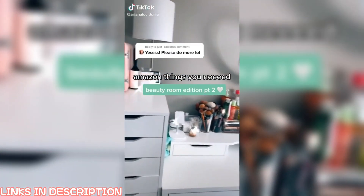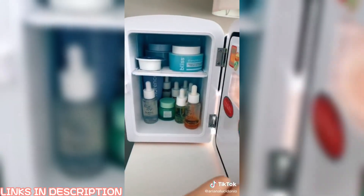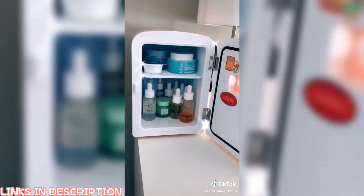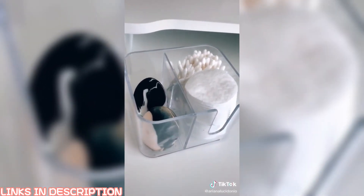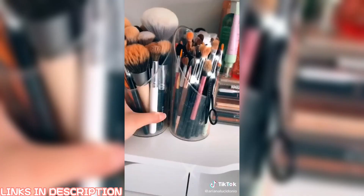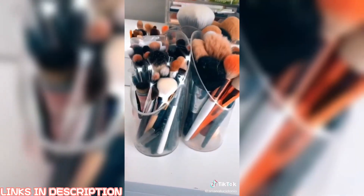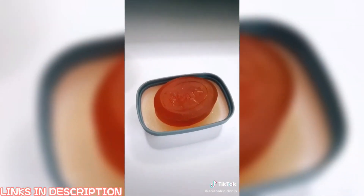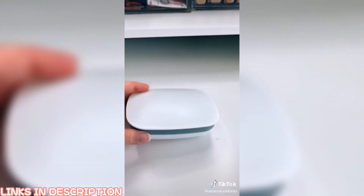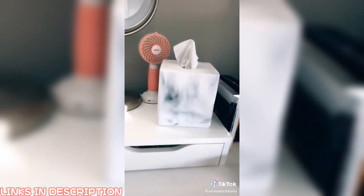Amazon things you didn't know you needed — beauty room edition part two: first up is this mini fridge which stores my skincare perfectly, and you can also throw some little snacks in here. Then we have this acrylic organizer which stores my sponges, Q-tips, and cotton rounds — pretty inexpensive and looks very sleek on my desk. I have a million brushes and this rotating brush holder was a game changer. If you do soap brows, you need this — it keeps it really clean. And lastly, this marble tissue cover just helps my desk look more cohesive.